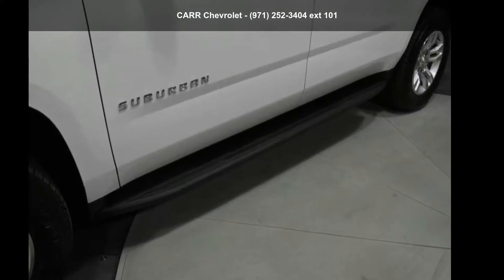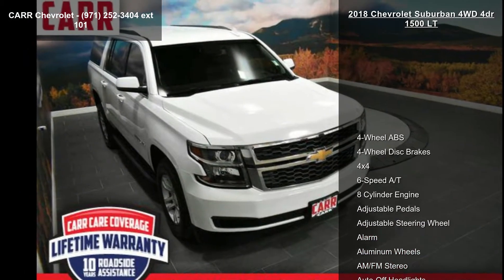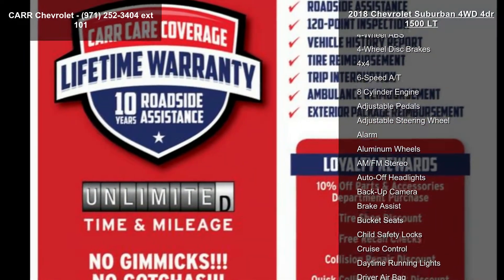Arrive in style with this Chevrolet 2018 Suburban 4WD 4-door 1500 LT. If you are looking for a first-rate auto, this one could be yours today.